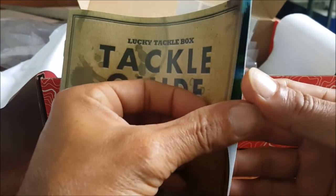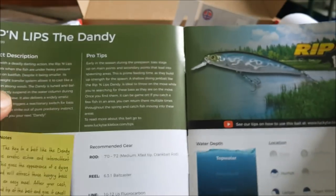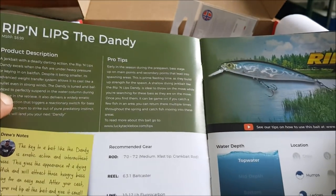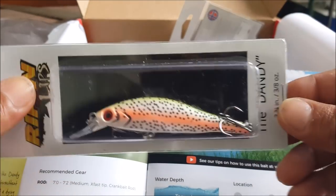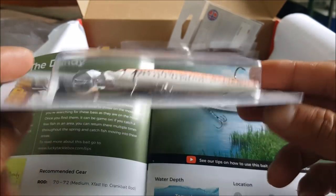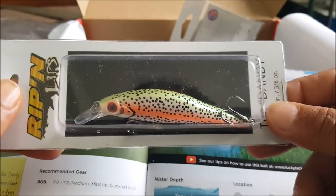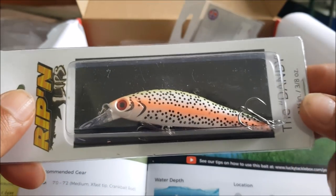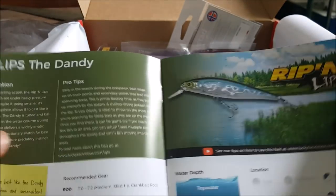The tackle guide says it's springtime — best time of the year for an angler. First up is Ripping Lips the Dandy by the Bait Rigs company, so we got a jerk bait here. It's got a rainbow trout pattern — medium-sized jerk bait, 95 millimeters, 10 grams. It's a suspending jerk bait, good for some early spring action, and it retails at $8.99.